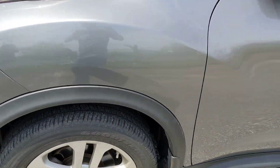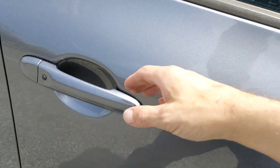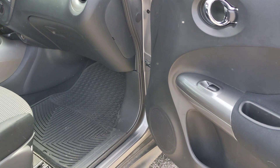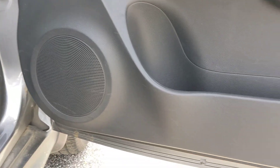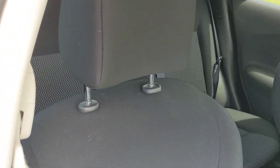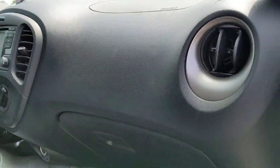And we'll go around to the passenger side front. Another outstanding-looking door — just great. Seat also just great. Dashboard looks fantastic.